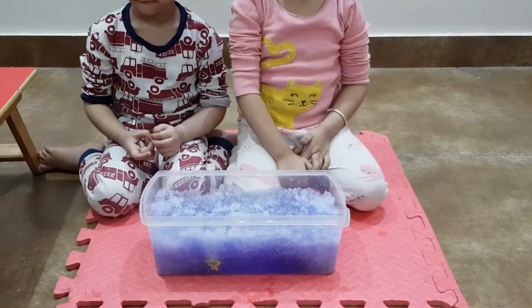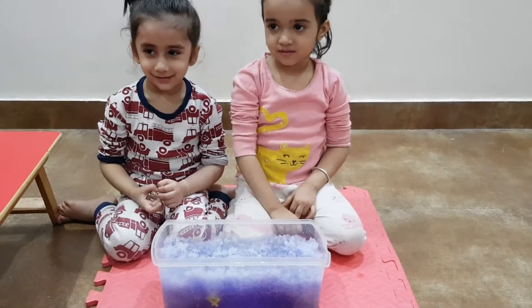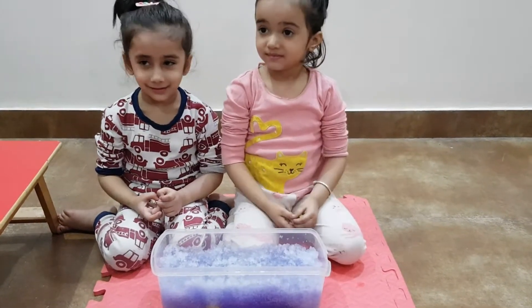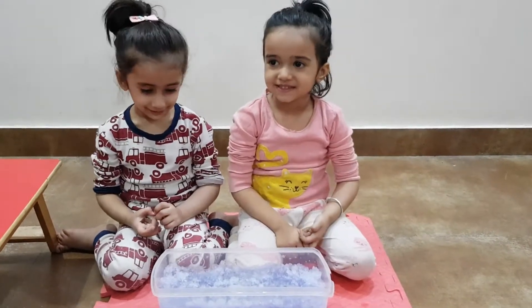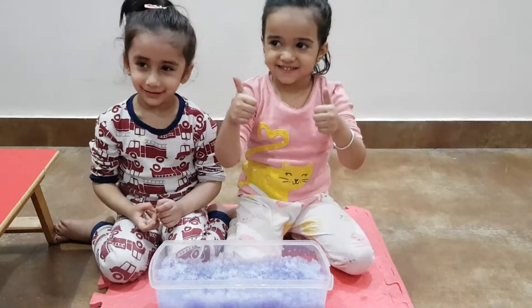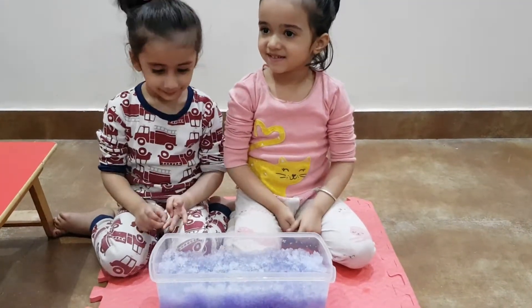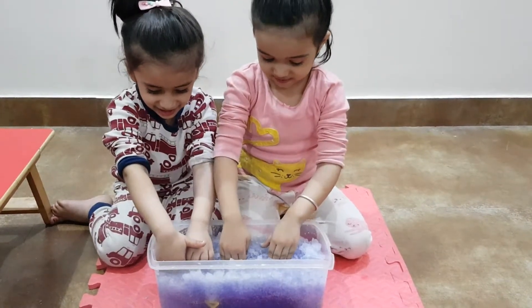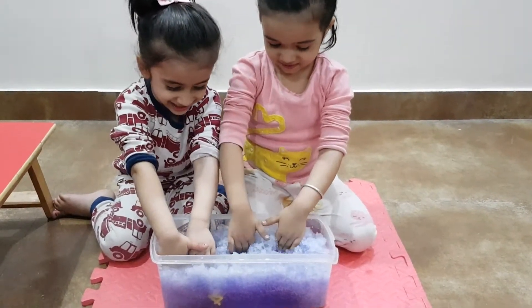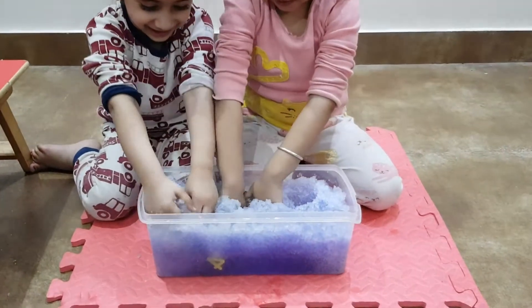You're going to dig your hands inside one by one and you're going to find a number and tell me what number you found. Are you ready? Yes! Shall we do it? Yay! Let's start. Savi, do you want to go in first? Come on then. Dig your hands — both hands. Come on. Find the number, girls!